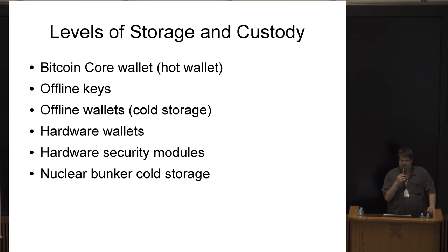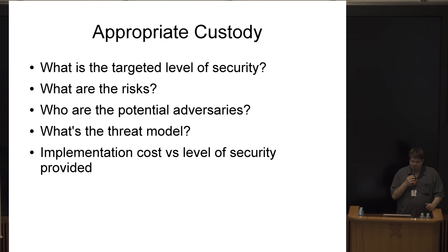Software can sometimes provide many of the advantages that hardware or armed security forces could provide, if you're smarter about how you do it. I gave a custody talk at Baltic Honey Badger recently in Latvia, and one of the important things to ask is what is the actually appropriate level of security for different use cases. Not everyone needs armed security forces or Shamir secret sharing to back up multiple keys.